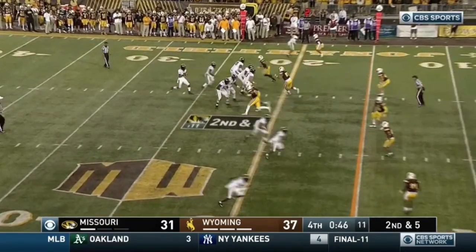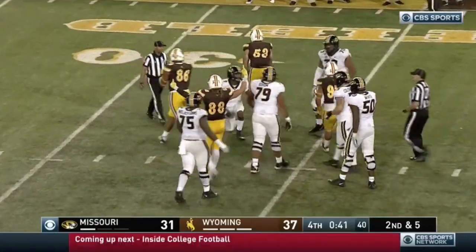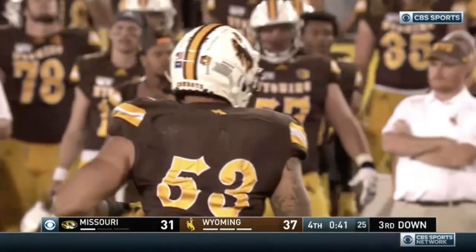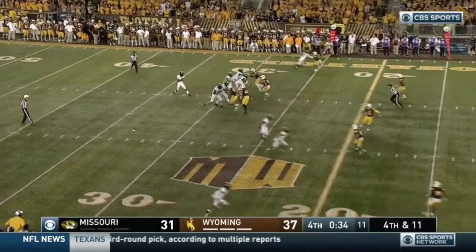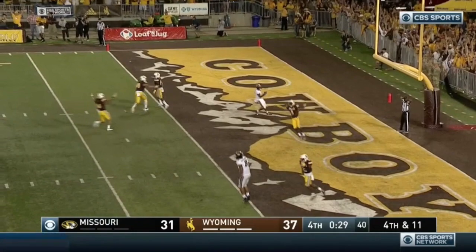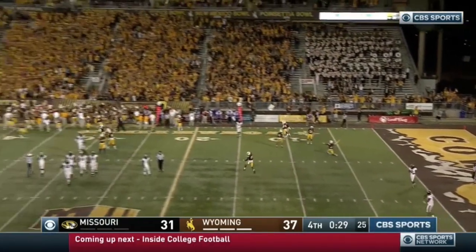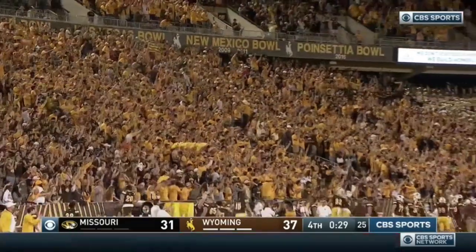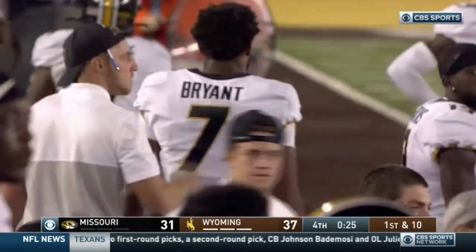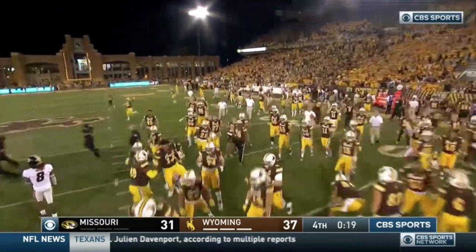Bryant on second and five — pressure. Bryant picks up the sack, and that's why you keep one in your hip pocket. Bryant is sacked — Hole gets the sack. Lined up in the slot on fourth and 11. Bryant on fourth and 11, downfield — incomplete. Wyoming gets a stop with the football with 29 seconds and the Cowboys celebrate. Biggest play of the night is Sean Chambers kneeling down, and the Wyoming Cowboys will win it over Mizzou 37-31. An all-night celebration begins.